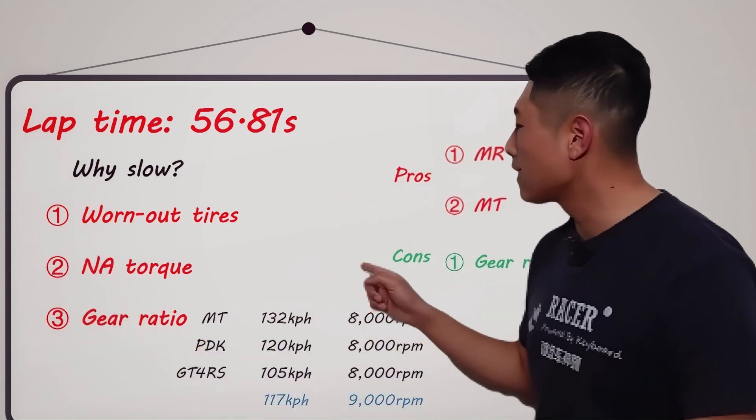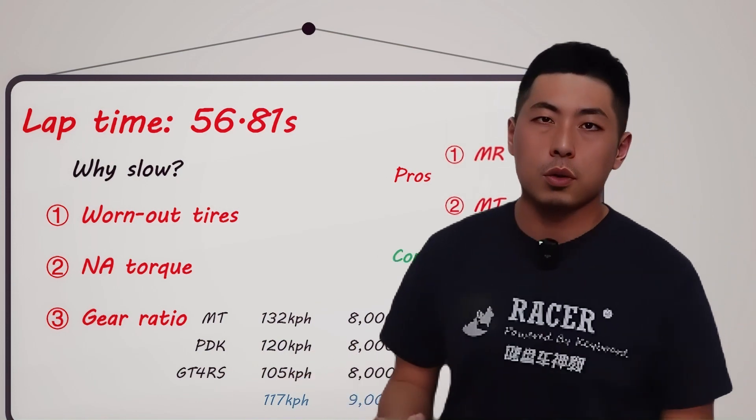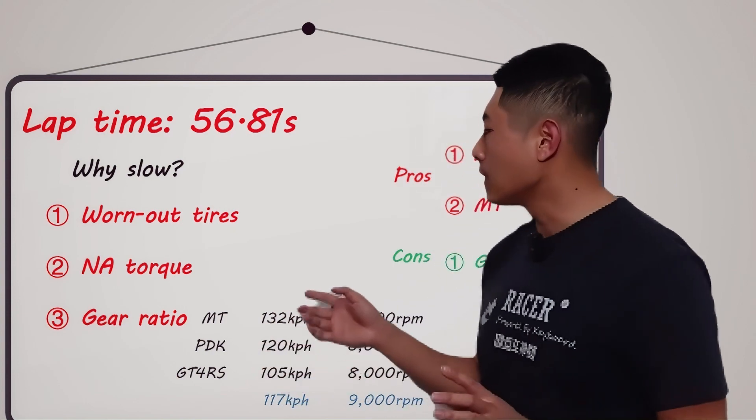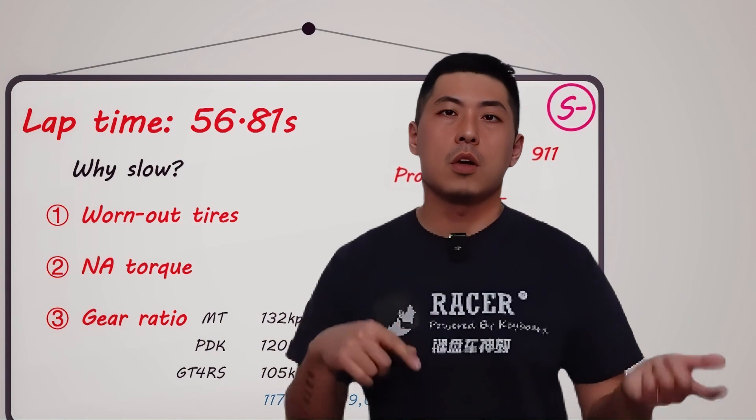I forgot to mention — due to emission testing, its horsepower might be 20 to 30 less than normal. This is what the owner told me. So in a few days, let's see if we can change to a new set of tires like Cup 2R and fix the emission debuff. It might run a more impressive lap time on a larger track.